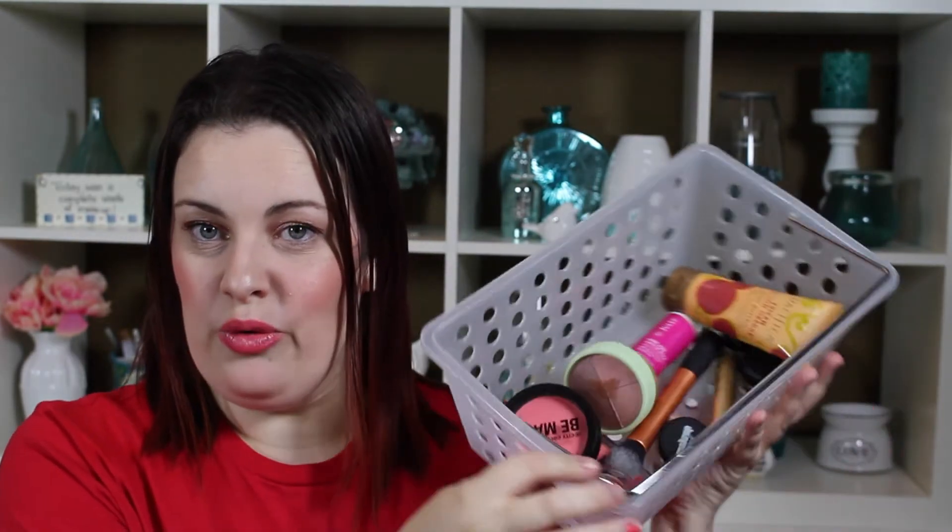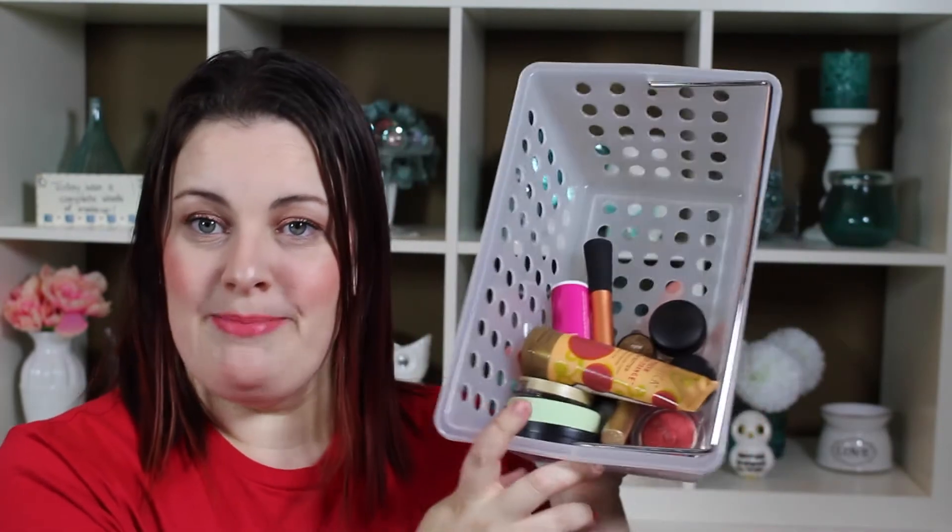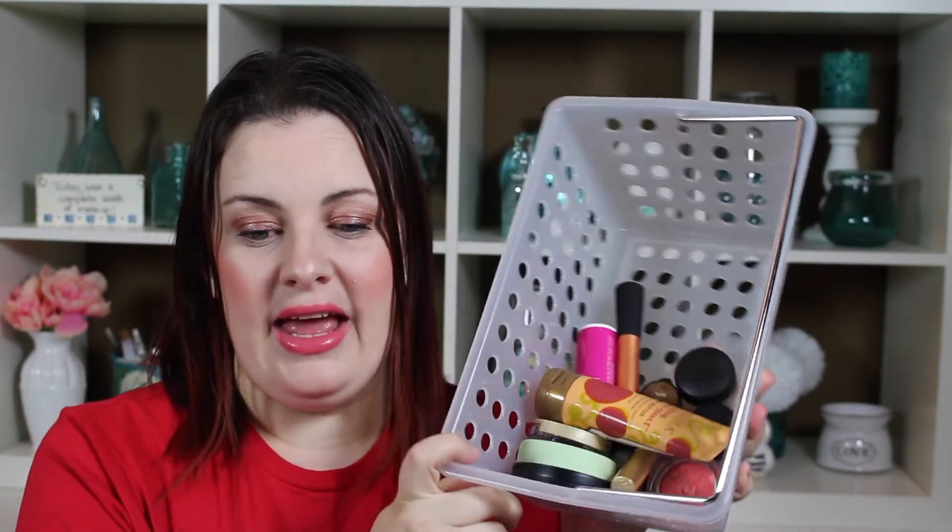So today I'm filming a Monday's Marvelous or Mundane. Not a very big basket for you guys today and no Mundanes. If you like my Mundanes, there won't be any in this video so you can stop watching now to save yourself some time. But if you want to know what I have been absolutely loving this month, then stay tuned.